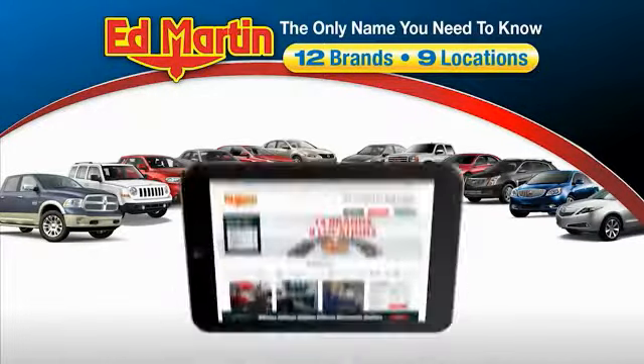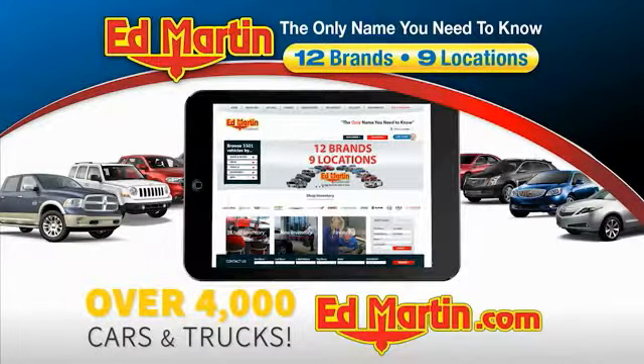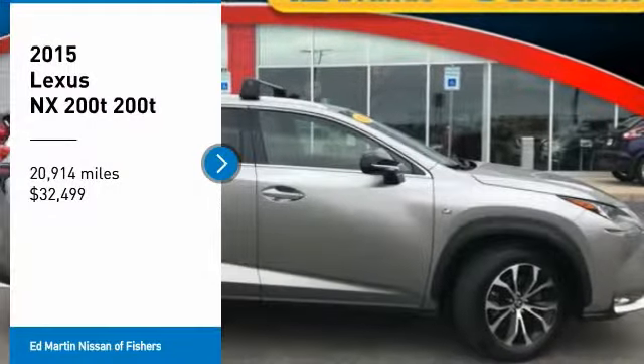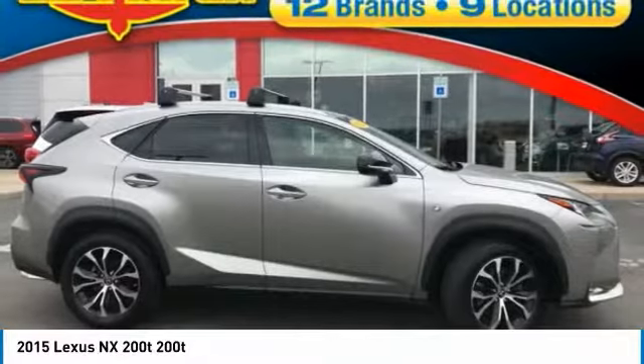Thank you for clicking our video. You can also shop over 4,000 more cars and trucks online at edmartin.com. Don't miss this great vehicle — it's equipped with great features. You'll want to take this vehicle home.